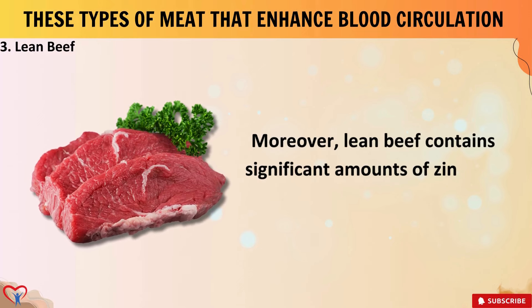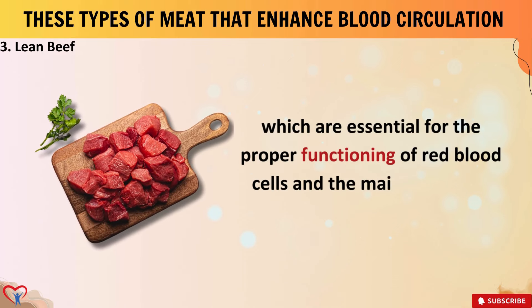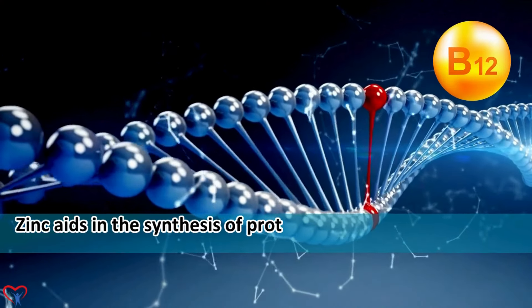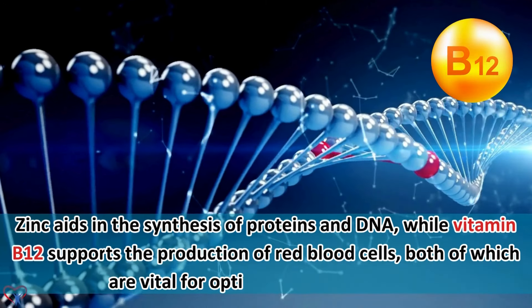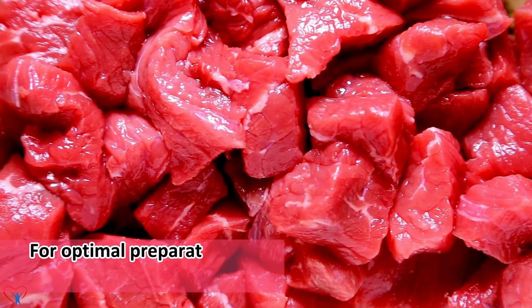Moreover, lean beef contains significant amounts of zinc and vitamin B12, which are essential for the proper functioning of red blood cells and the maintenance of blood vessel integrity. Zinc aids in the synthesis of proteins and DNA, while vitamin B12 supports the production of red blood cells, both of which are vital for optimal blood circulation.